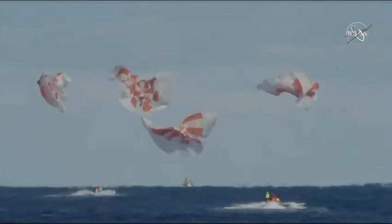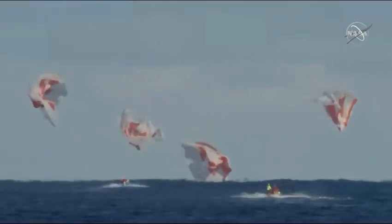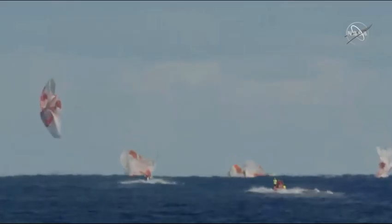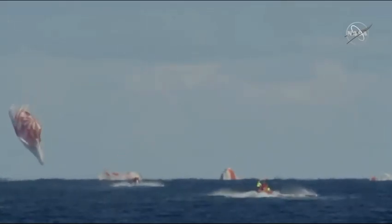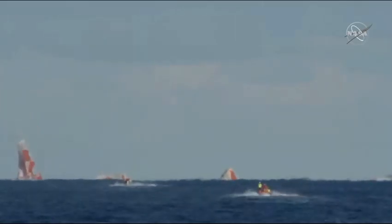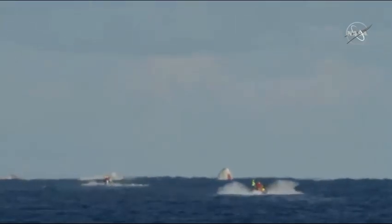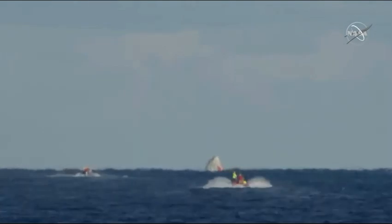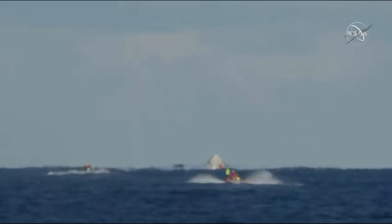And we have confirmation of splashdown. Dragon has returned to planet Earth — it is now back home. You can see on your screen our two fast boats racing out to the capsule, now in recovery. That splashdown came right on time: 5:45 a.m. Pacific, 8:45 a.m. on the East Coast. The teams that have been ready and waiting were staged just a few nautical miles away and are now moving in. You can see those two fast approach boats already speeding their way towards the capsule.